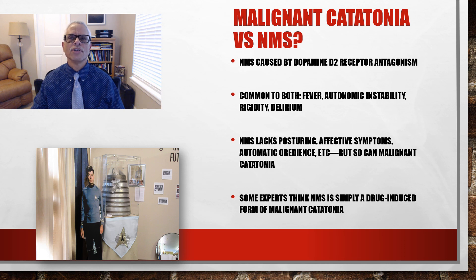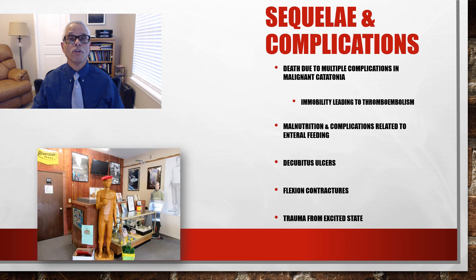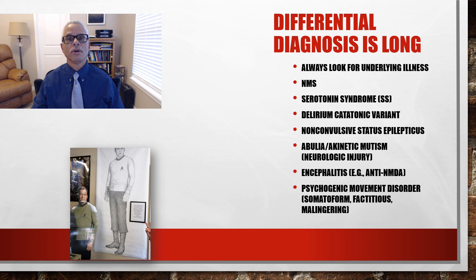Malignant catatonia versus NMS — are they the same or different? NMS is caused by dopamine D2 receptor antagonism. What's common to both: fever, autonomic instability, rigidity, and delirium. NMS can lack the fancy catatonic signs such as waxy flexibility, but so can malignant catatonia. Some experts think that NMS is simply a drug-induced form of malignant catatonia. Sequelae complications run the gamut from trauma from the excited state to flexion contractures, to decubitus ulcers, all the way up to death from blood clots.